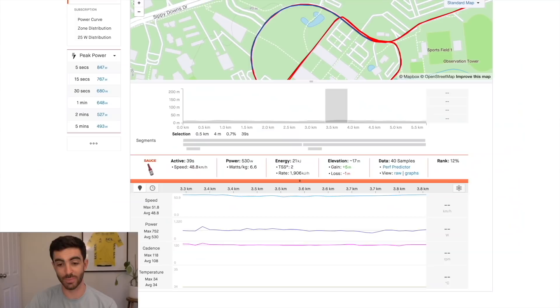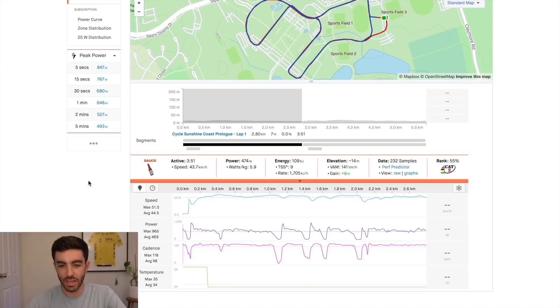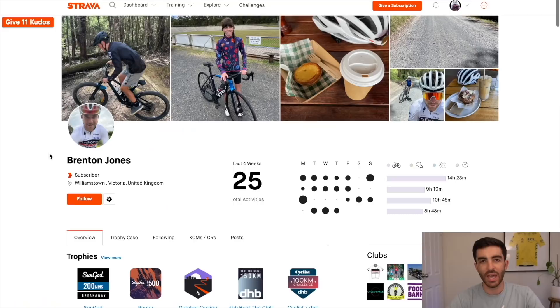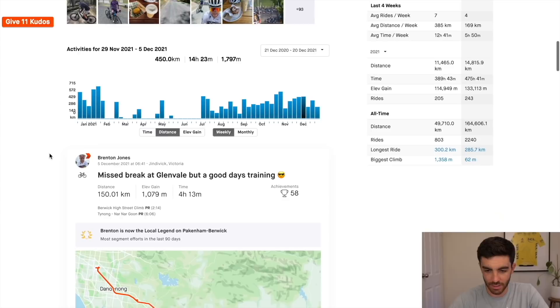Brenton's been a pro for a while. He rode for the Drapac pro continental team, then Delko for two years, and Canyon DHB for two years — very experienced rider with good results. Two stages at Qinghai Lake, which is very high altitude and tough to get results. Also three sprint stages at Tour of Korea, a Tour of Hainan stage, Tour of Japan, and Tour of Taiwan. Very impressive sprinter, but obviously he doesn't just have the sprint — he clearly has the power output over a few-minute effort as well.